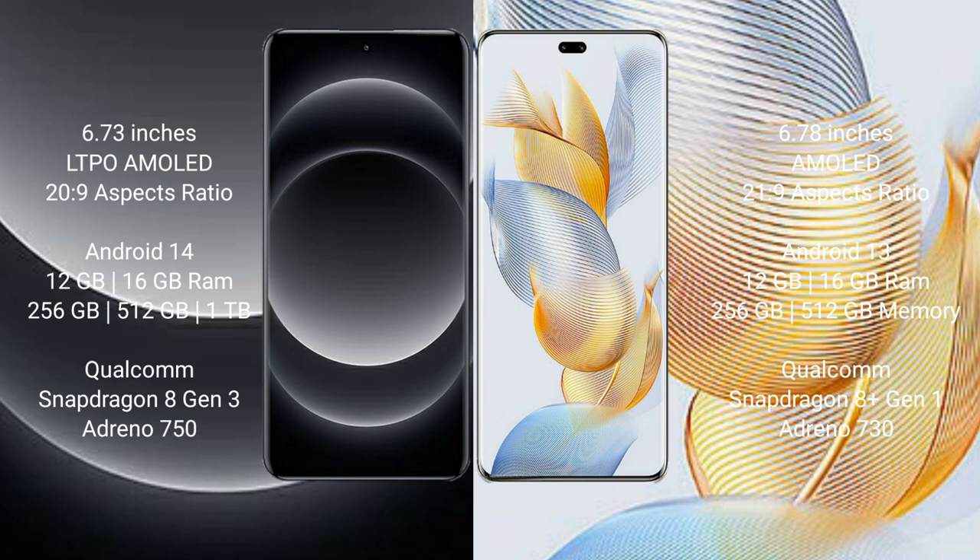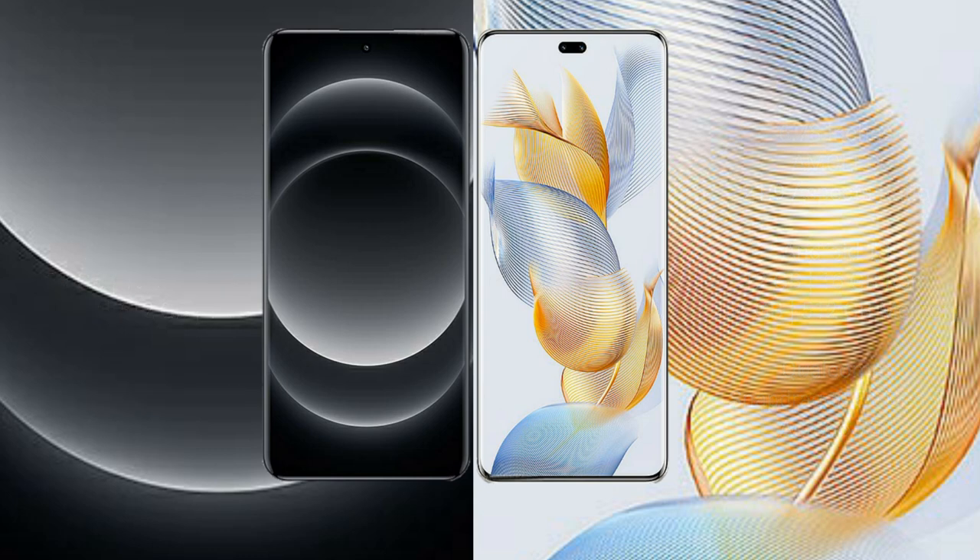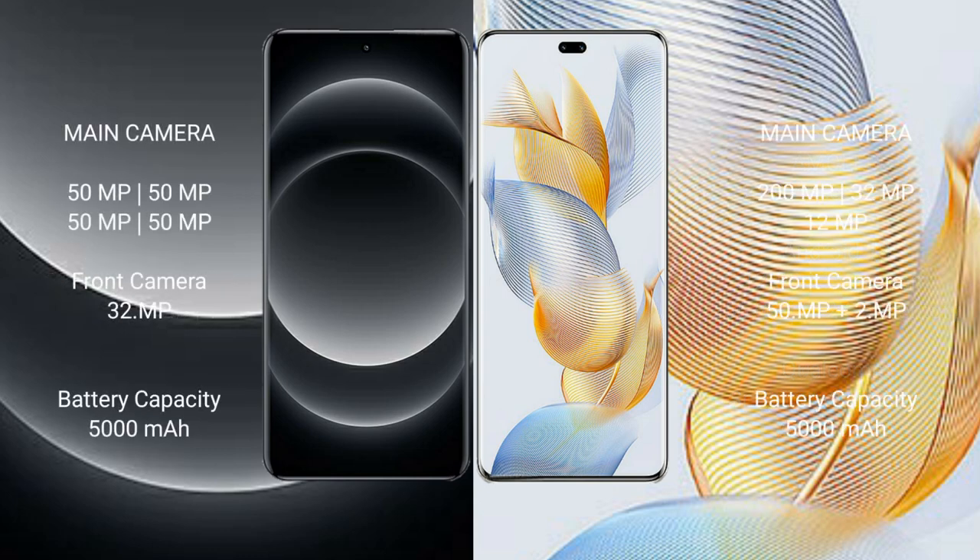Xiaomi 14 Ultra offers 256GB or 512GB internal storage with a Qualcomm Snapdragon 8 Gen 3 processor and Adreno 750 GPU. Honor 90 Pro comes with 12GB RAM and 256GB or 512GB internal storage with a Qualcomm Snapdragon 8 Gen 1 processor and Adreno 730 GPU.